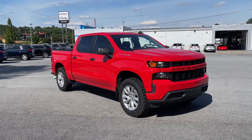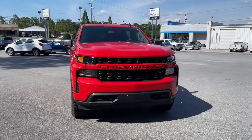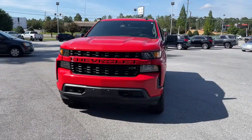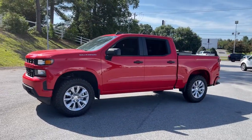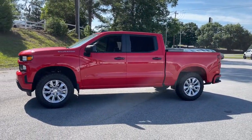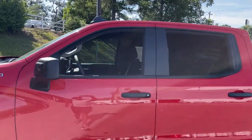Look no further than the 2020 Chevrolet Silverado 1500. This vehicle still has fewer than 10,000 miles on the clock, so it won't last long. The smooth-riding Silverado 1500 delivers rugged strength, a quiet and spacious cabin, agile handling, and technology that keeps you connected.